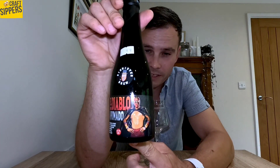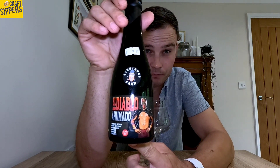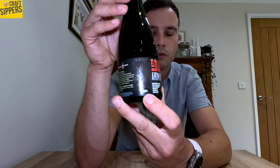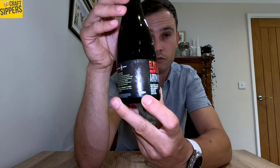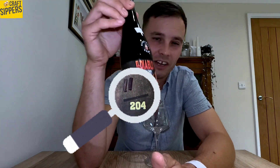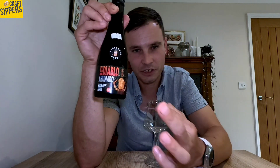One cool thing about these — they're very small batch. The run is 204 and this is number 11 of 204. I love that — very small, very exclusive, very hard to get. Andy's got maybe four or five of these left on the shelf, so worth getting because it really is something special.